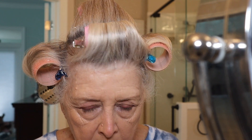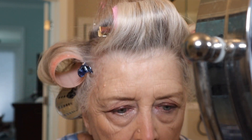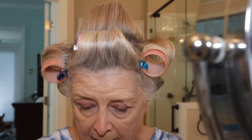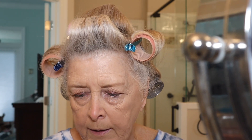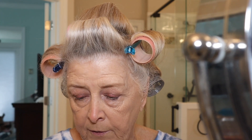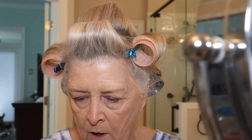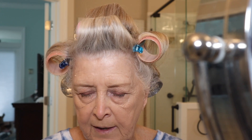I finally came across the Garnier micellar water — there were three different ones with different colored tops: a blue, maybe a pink, and a green. The blue top said 'Micellar Cleansing Water All-in-One Waterproof — removes makeup even waterproof mascara, plus cleans and soothes.' No rinse, no harsh rubbing, face, lips, eyes, all skin types, even sensitive.